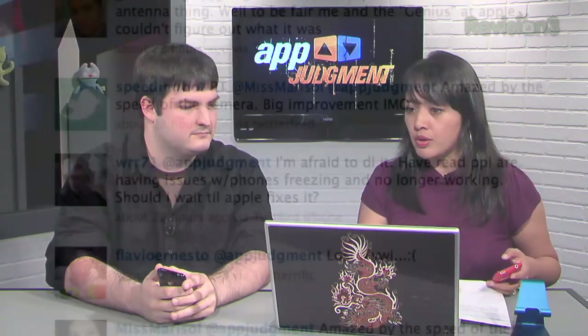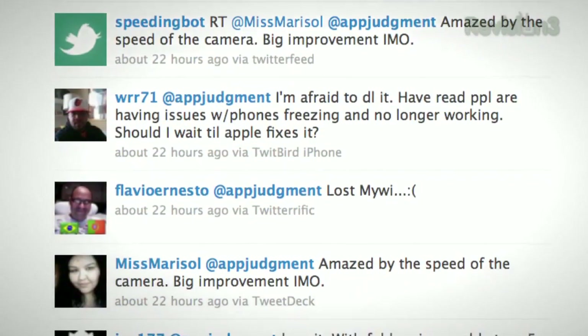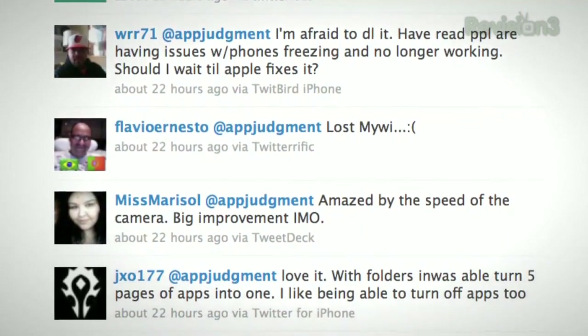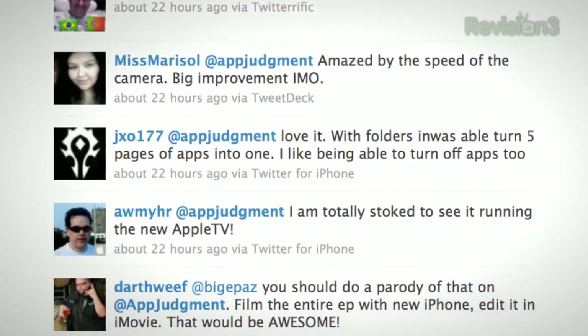So I upgraded, as did you — although Graham, you still have the Gold Master. There are a couple of things I really wanted to talk about, and we got a lot of feedback from Twitter. The last time we showed iOS 4 on the show it was beta version 1, which I installed on my phone back in April. There have been four different beta versions since then. The Gold Master is just a huge improvement — it's a lot faster, apps are running a lot better, and multitasking is actually working. One of the big things is obviously running some apps in the background, and not all of them are optimized for iOS 4 yet.